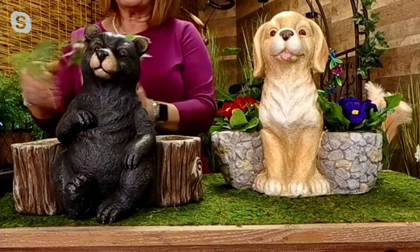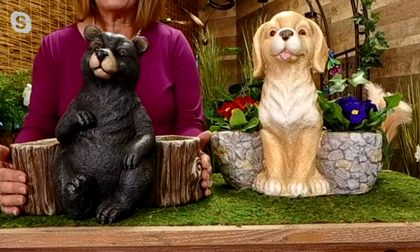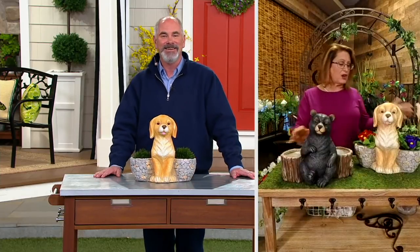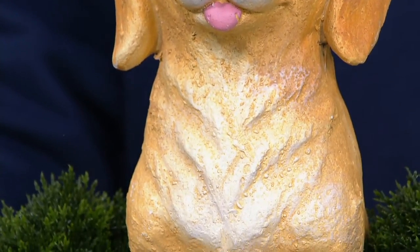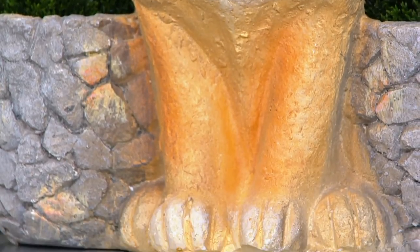So you're going to be able to put these outside. These are made out of resin and cement — sort of a resin and cement blend which makes them super durable. You've got great detail on them. I love that this bear looks like he's trying to figure out if there's honey in these logs. Our dog looks like a golden retriever or maybe a yellow lab, and we've got them planted with primroses here, but we just kind of drop them right in.